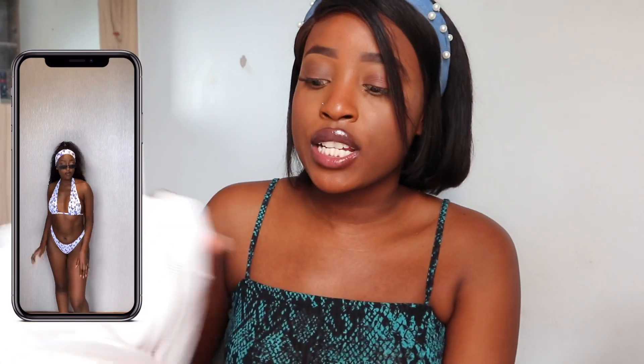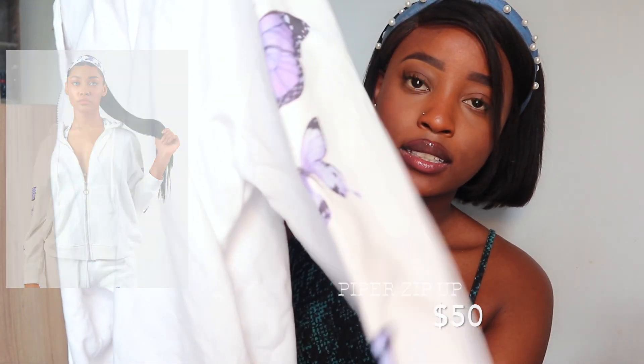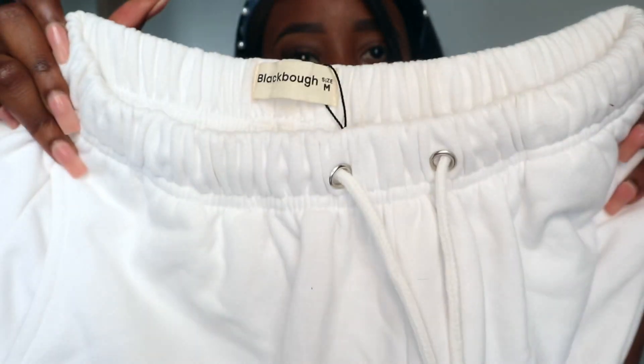The next item is also part of the Butterfly Breeze collection — it's the Hyper Zip Up, which has butterfly detailing on the sides. It's really clean, I must say — this is a clean drip. It comes with matching Piper sweatpants which have butterfly details at the bottom. I love the waist on these.